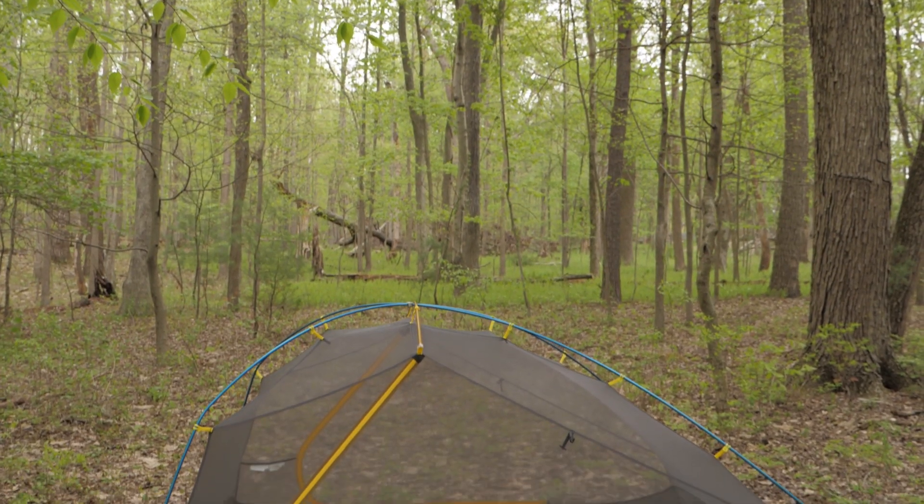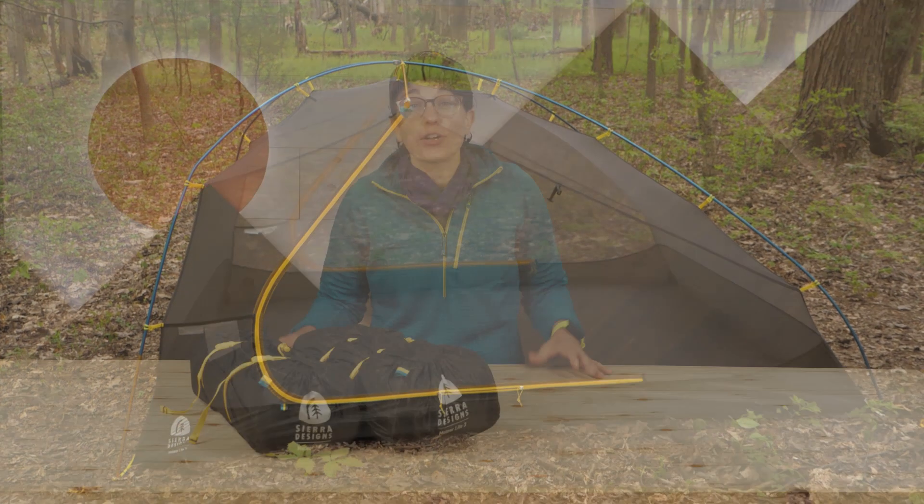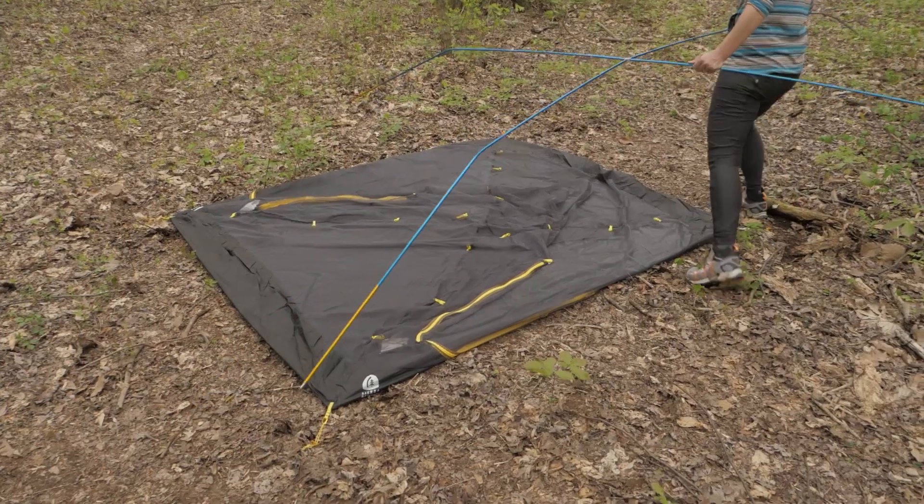We're taking a look at the Sierra Designs MeteorLite 2 and 3 person tents. Their strong, free-standing design provides versatility to pitch almost anywhere, and the two-door, two-vestibule design gives external gear storage for everyone. The lightweight materials please backpackers, and the color-coded construction makes setup a breeze.